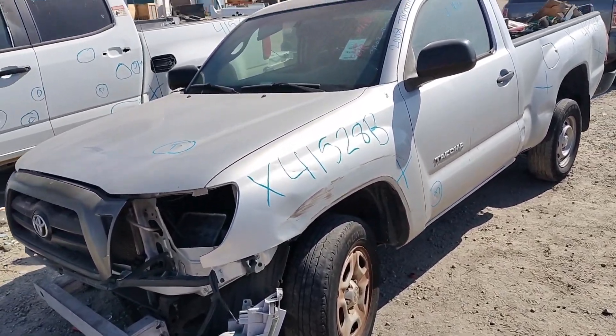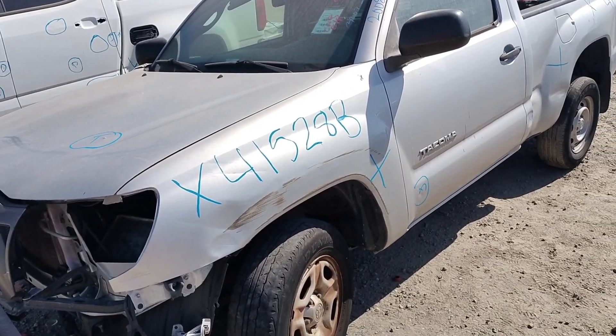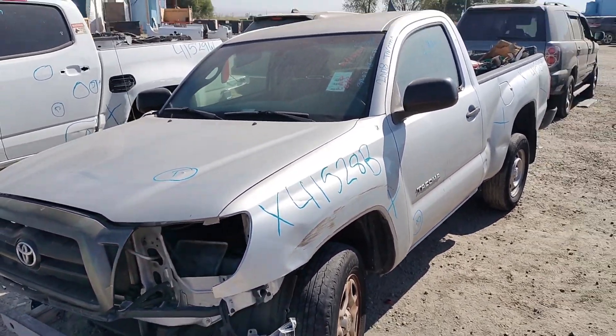Stock number 41528B. It's a 2008 Toyota Tacoma.